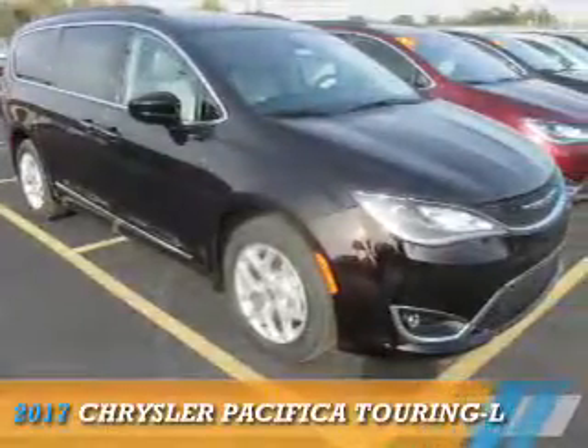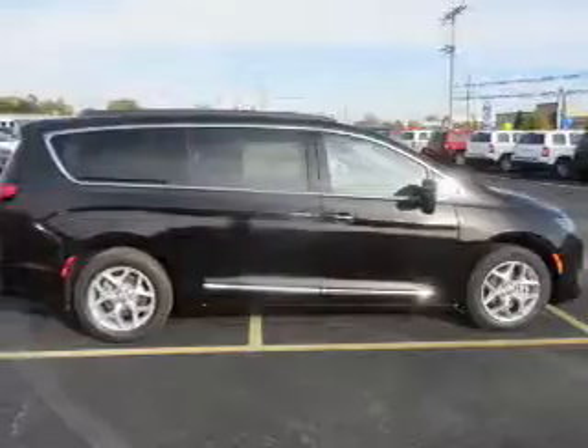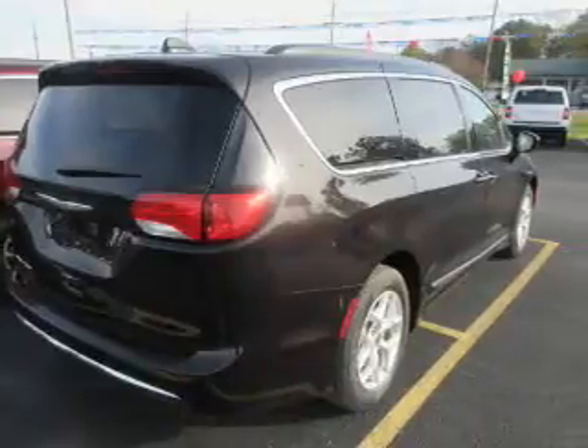Presenting the 2017 Chrysler Pacifica. It's powered by front-wheel drive, a 3.6-liter, six-cylinder engine, and an automatic transmission.